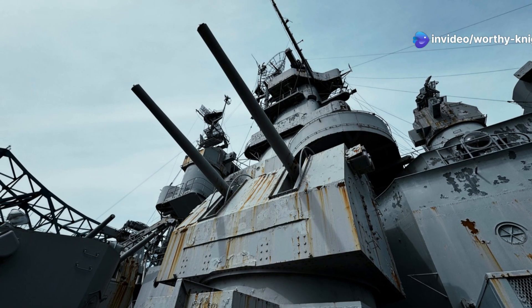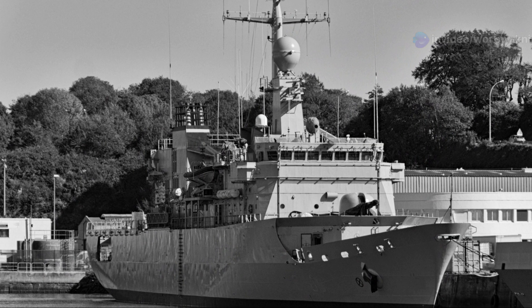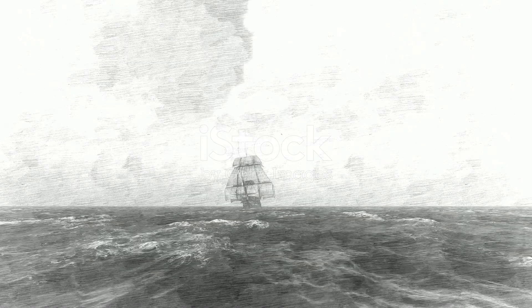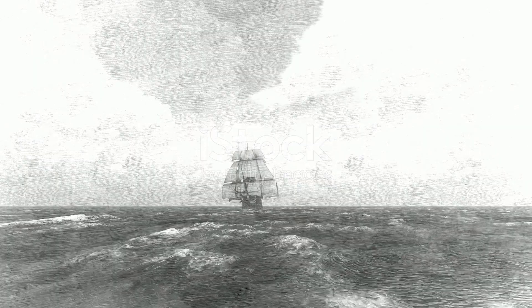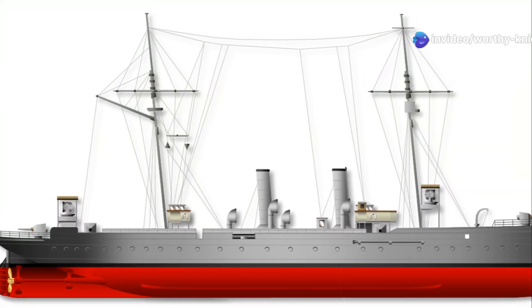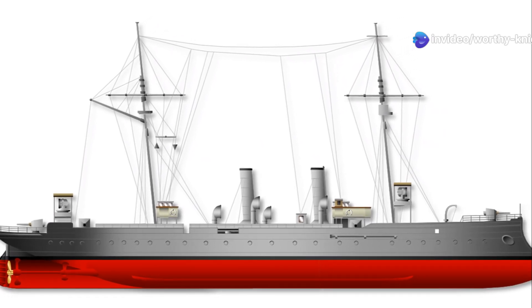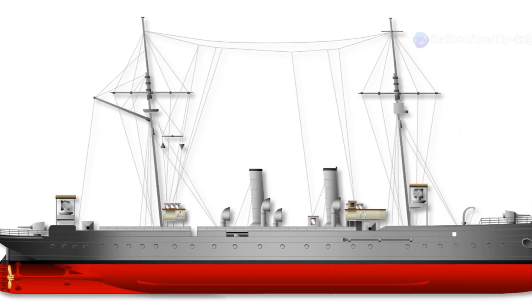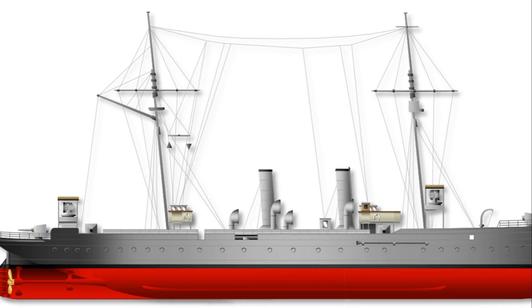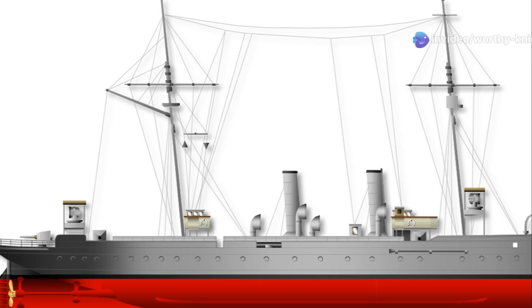The late 19th century witnessed a period of rapid technological advancement in naval warfare. The age of sail was giving way to the era of steam and steel. Germany, an emerging naval power, embraced these innovations with the construction of the Blitz-class Avisos. These small but powerful warships, comprising SMS Blitz and SMS Pfeil, were harbingers of a new era in naval design and strategy.